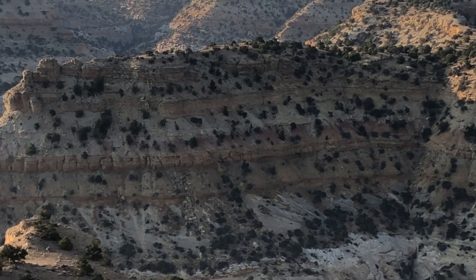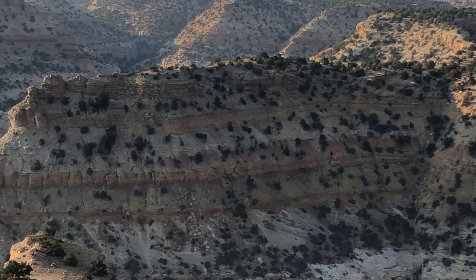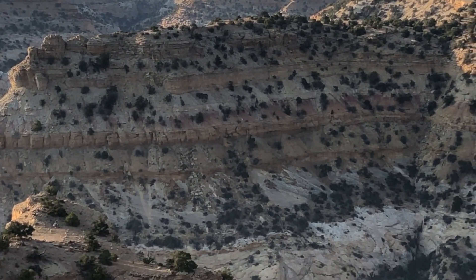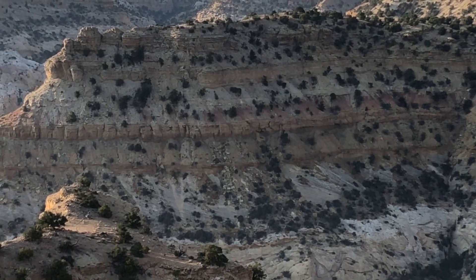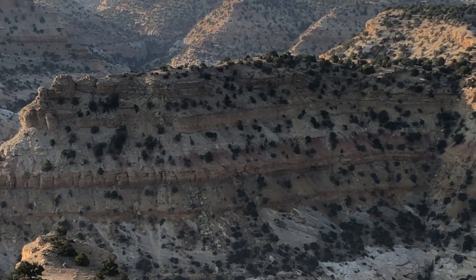If you are looking for a particular type of fossil and you're finding stuff that's too early, you may want to look further up the slope. And if you're finding stuff that's too late — that would have existed after the fossil you're looking for — you want to go further down the slope. And that's that.